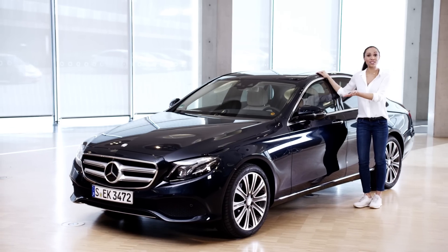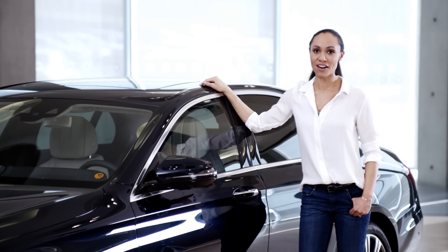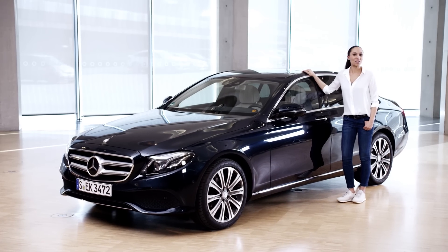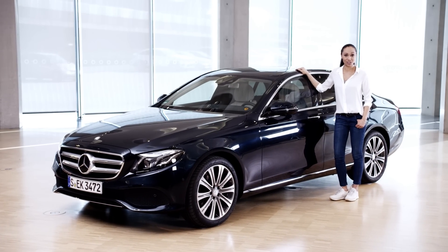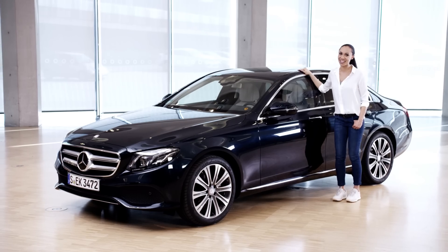Good light and good visibility. This is how Mercedes-Benz ensures safety even in the dark and in bad weather. The story behind this is an exciting one of technological innovations from the early days of the automobile to today.